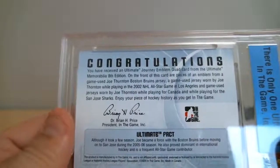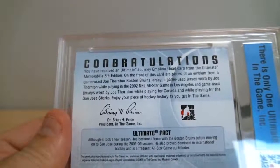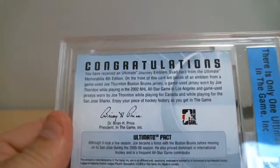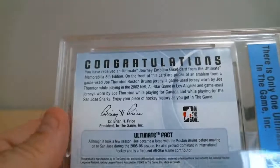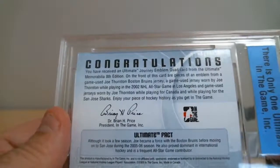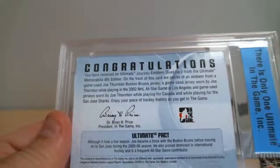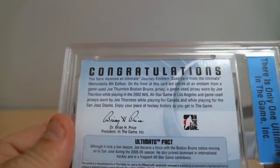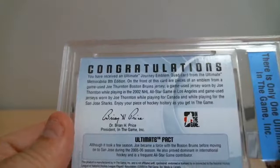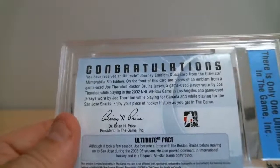On the front of this card, a piece of emblem from a game-used Jordan jersey — Boston Bruins. Then from a game-used Jordan jersey, Northern Boundary, and then Joe Thornton while playing for the All-Star Game in Los Angeles, 2002. I need to check 2002. Then a game-used Jordan jersey when Joe Thornton was playing for Canada, and while playing for the San Jose Sharks.